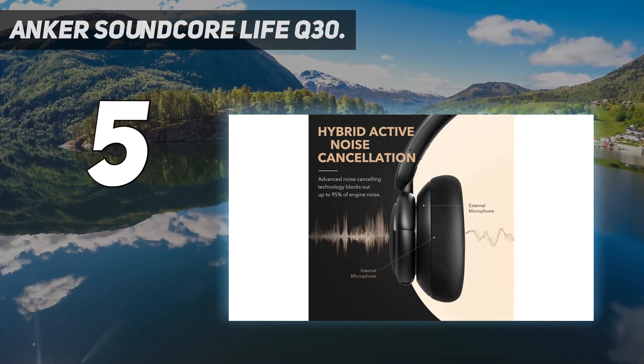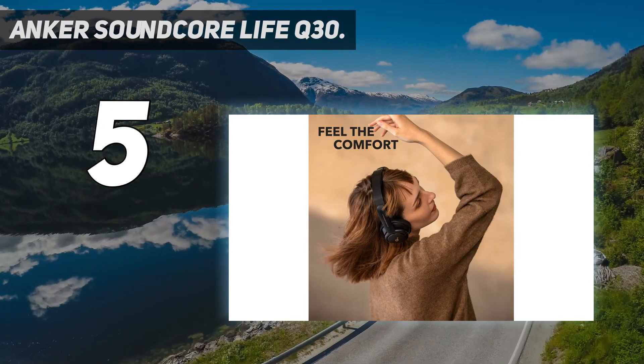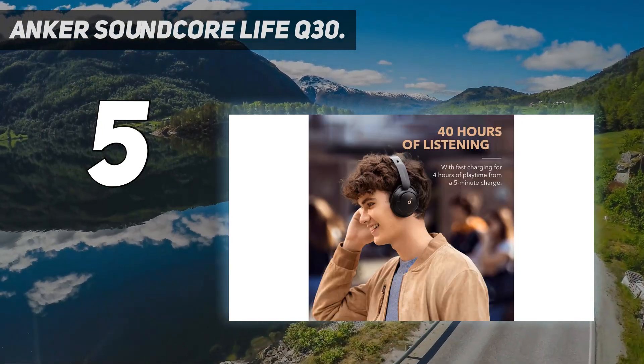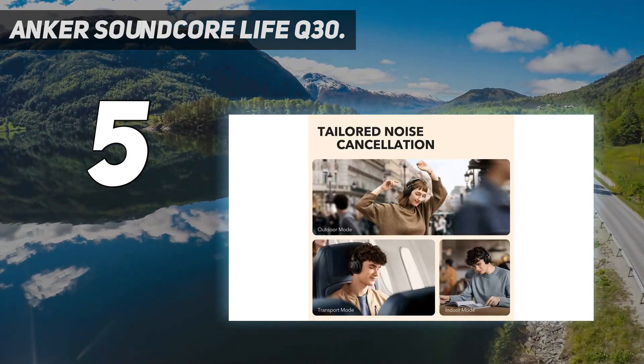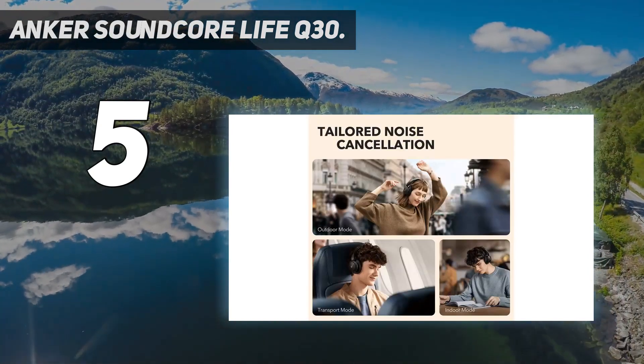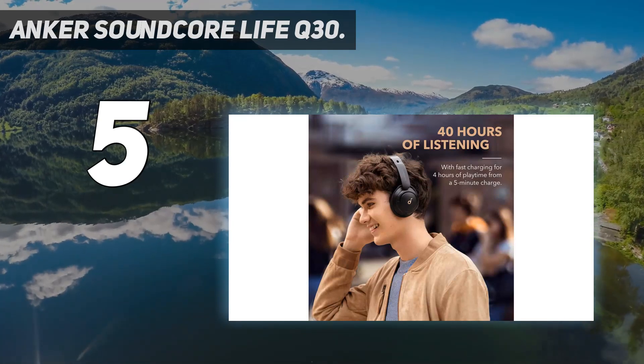Comfort is not sacrificed for cost, as the Life Q30 is lightweight and comes equipped with soft protein leather earcups and memory foam padding. We can recommend these for those seeking quality noise-canceling headphones without breaking the bank.